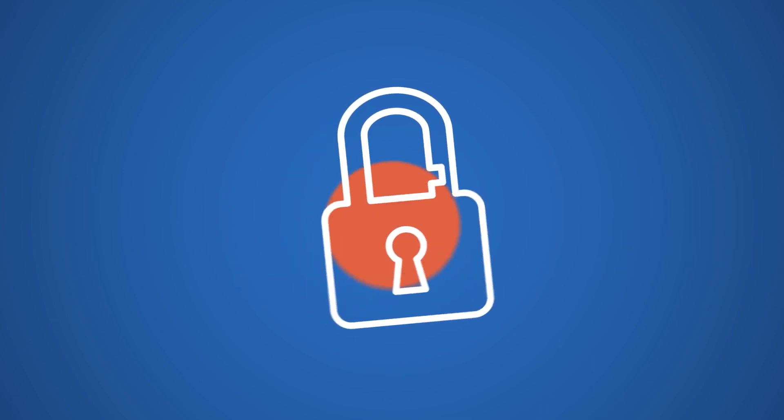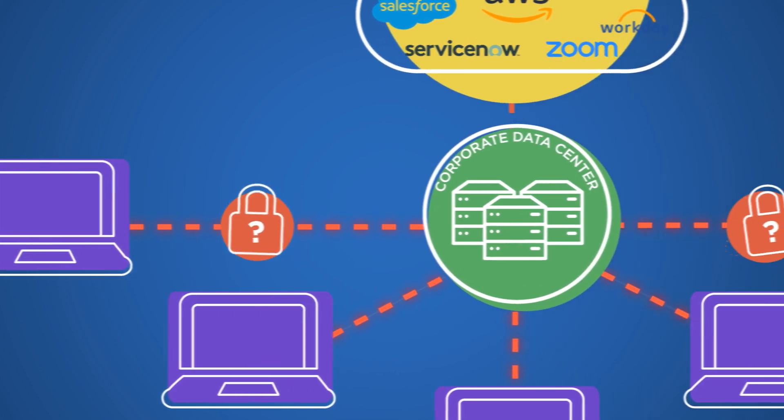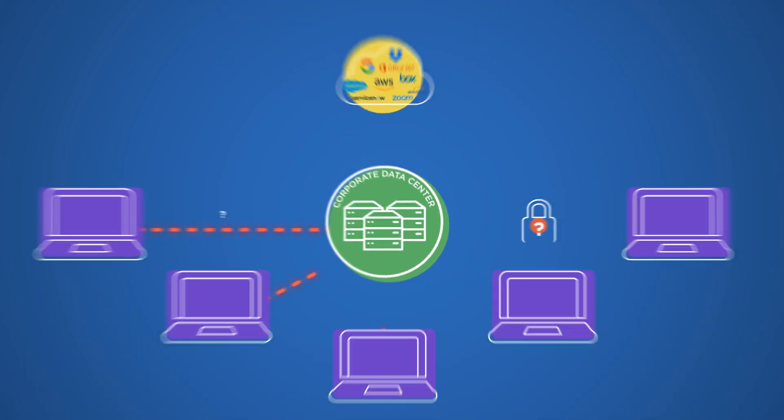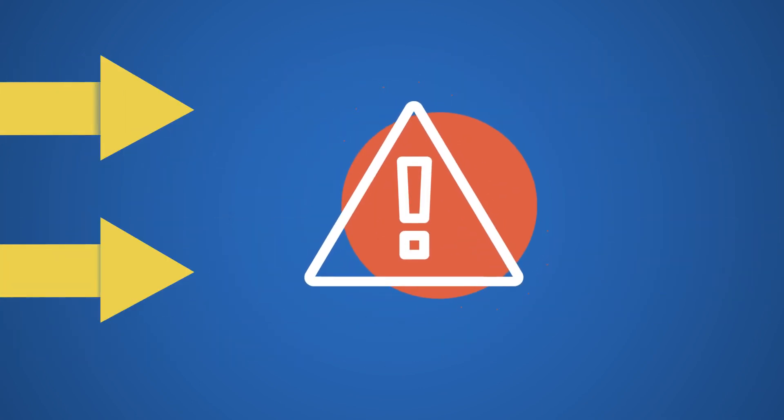And security? Forget about it. With an overloaded VPN, it's not possible to inspect network traffic effectively. Solutions like split tunneling that were meant to help by limiting VPN traffic open new doors to security risks.